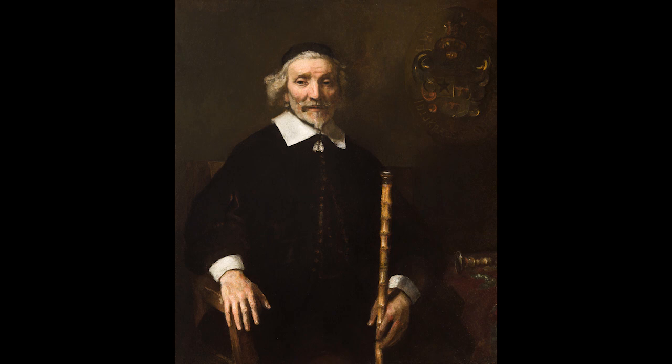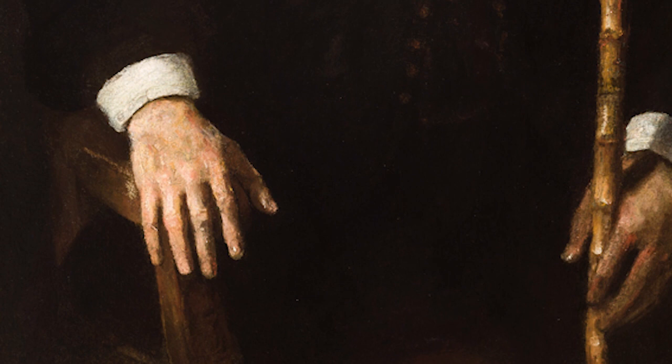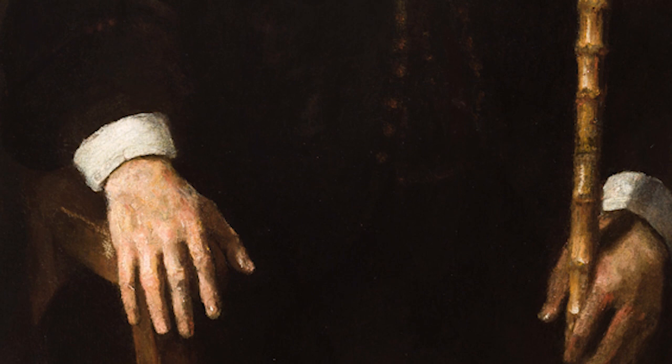He painted this portrait late in his career, at a time when his personal and financial circumstances had greatly suffered. After the 1640s, he produced few portraits, choosing instead to concentrate on smaller history paintings and etchings. His acceptance, then, of a commission from Dirk van Aas III is all the more notable.